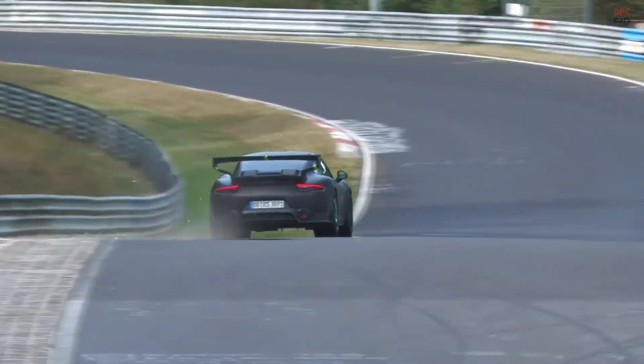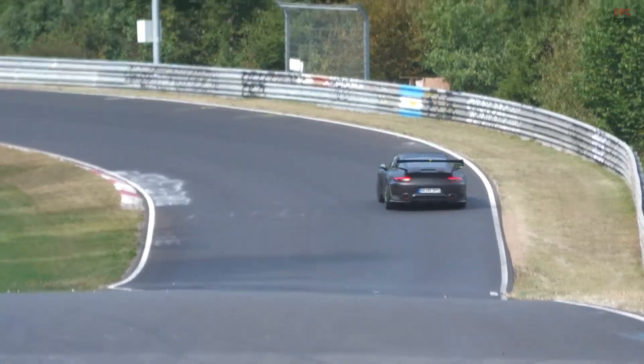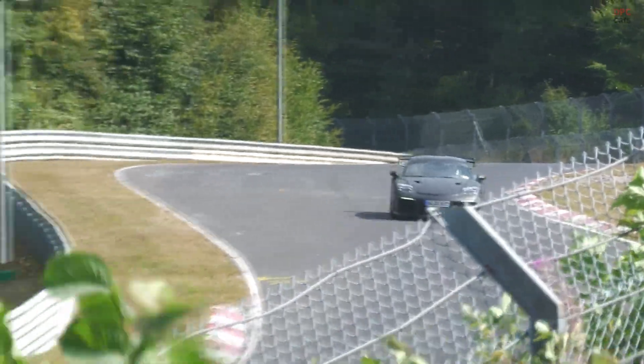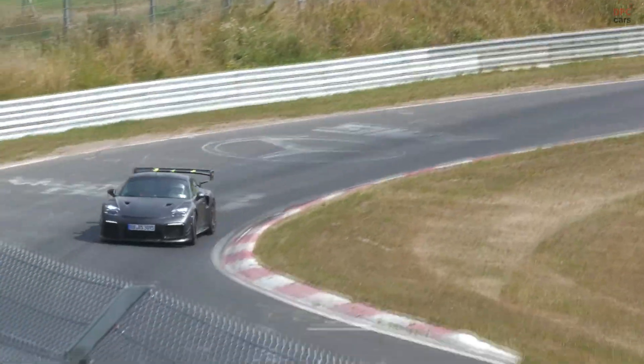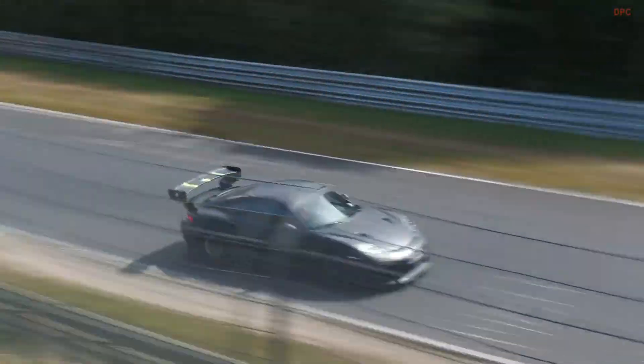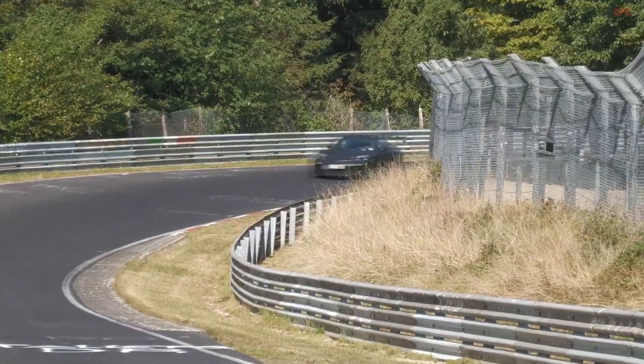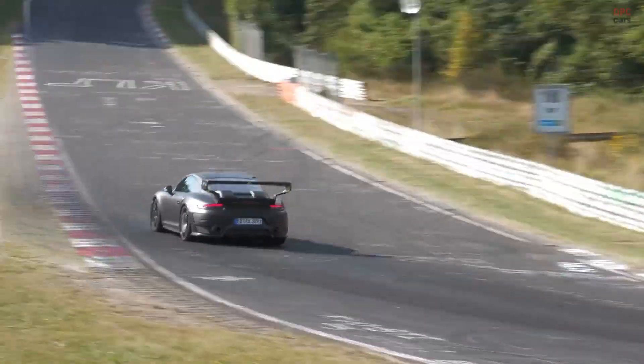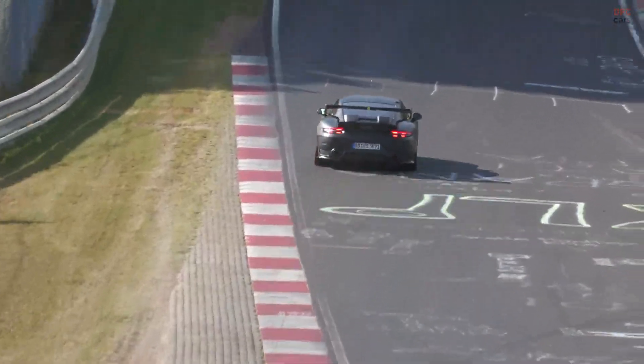There is also a pragmatic reason for the slant nose disguise beyond heritage. On a car as fast as a GT2 RS, stabilizing the front aero platform can pay dividends in lap time consistency and brake behavior. A lower leading edge with smarter venting can reduce front axle lift over crests and compressions — the Nurburgring's signature features. If the test logs show cleaner pressure recovery and cooler brake and coolant temps, the concept moves from nostalgia to necessity.